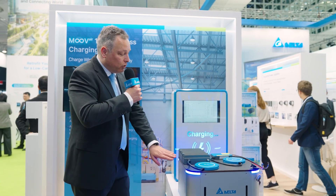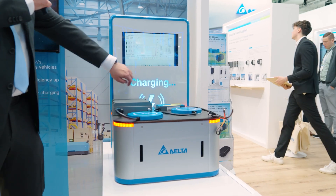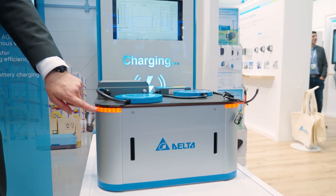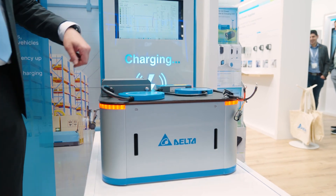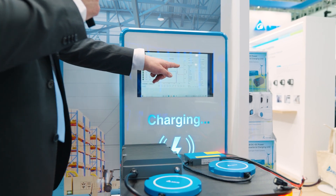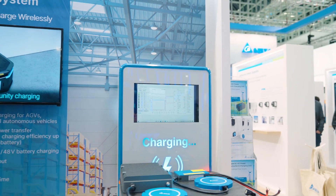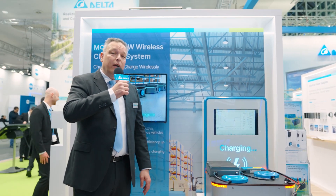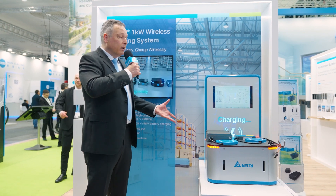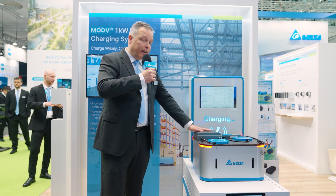Here at the show, we demonstrate this with a vehicle. You see the vehicle coming close and the pads meeting together. We have a red light indicating the charging process. On the GUI, we can see the charging parameters — voltage and current. This charging is highly efficient; we are charging at 93%, which is comparable to classic charging technologies.